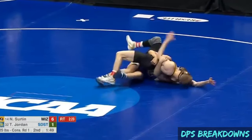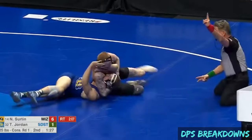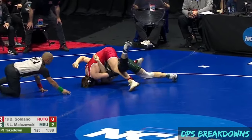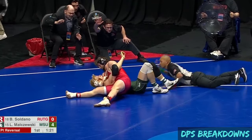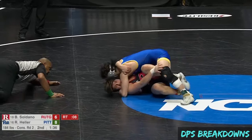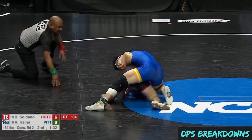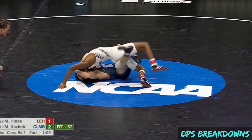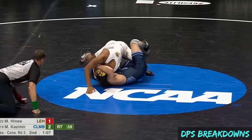That 11% can be accounted for by the seven pins that came off moves initiated from bottom position. These were typically moves in which a bottom person's reversal directly led to the fall. Brian Soldano from Rutgers actually had two pins that came off moves initiated not only from bottom position, but from his own back. There was also one defensive fall by Malik Hines.